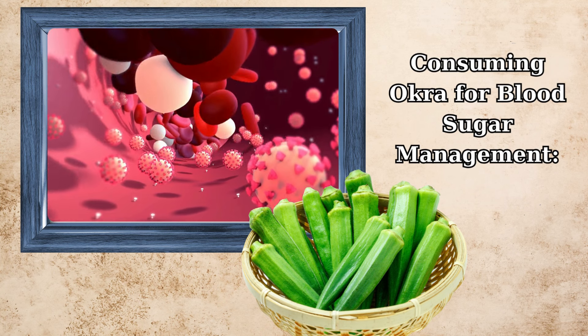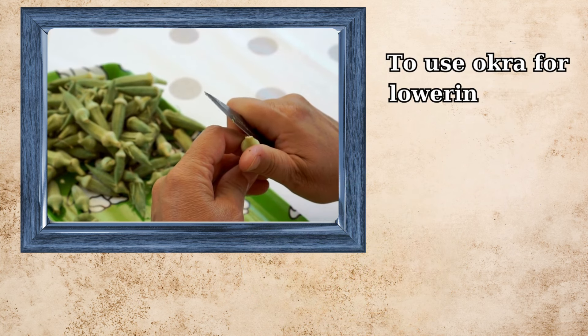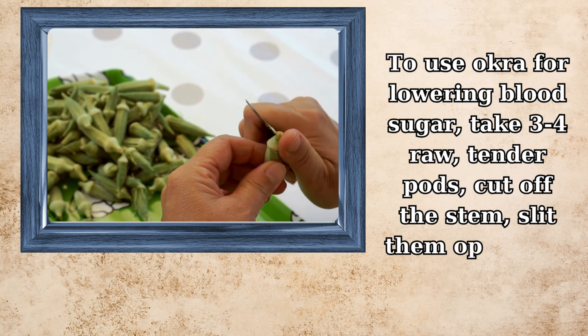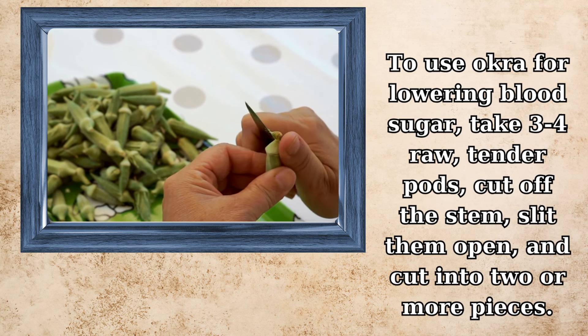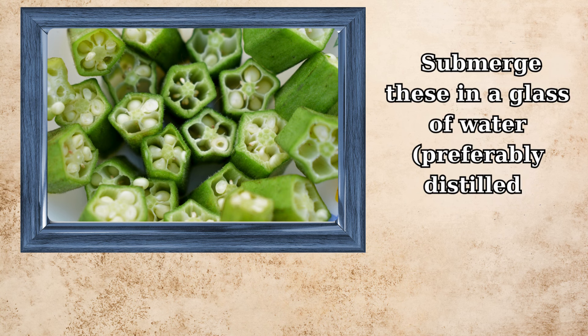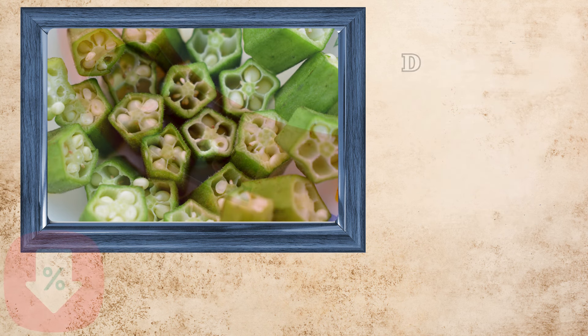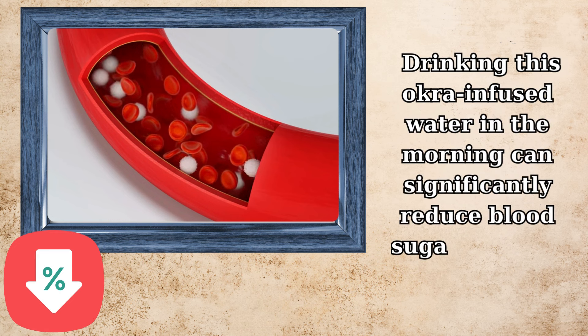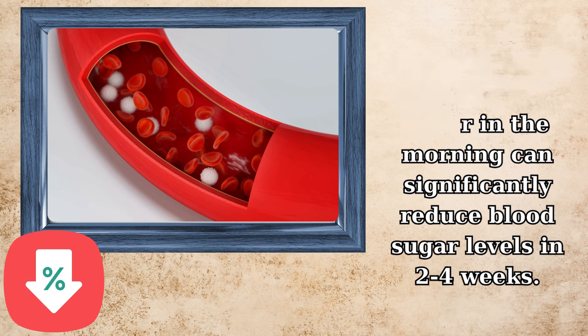To use okra for lowering blood sugar, take 3 to 4 raw, tender pods, cut off the stem, slit them open, and cut into 2 or more pieces. Submerge these in a glass of water, preferably distilled, overnight. Drinking this okra-infused water in the morning can significantly reduce blood sugar levels in 2 to 4 weeks.